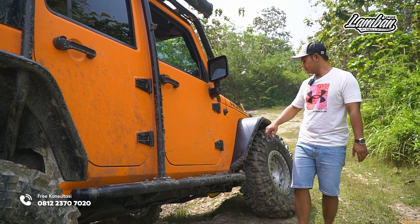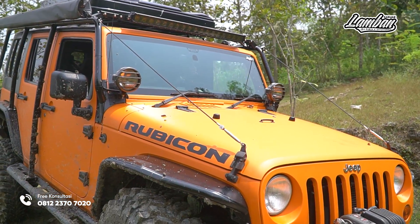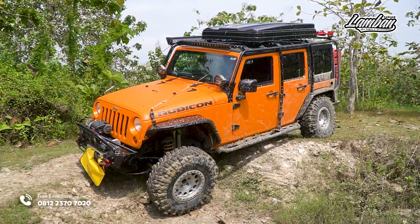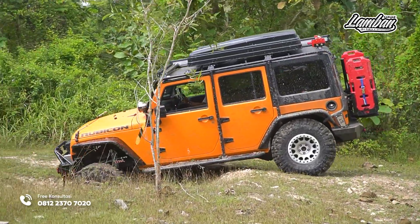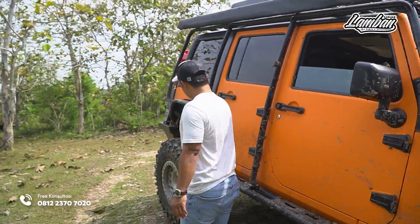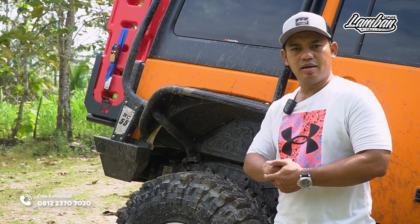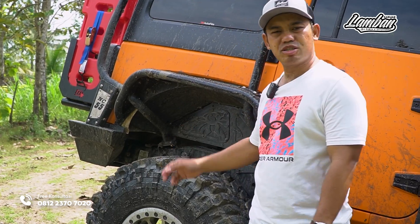Fendernya kita bikin yang kuat dari aluminium supaya enteng. Travel suspensinya, lift-nya 2 inch, jadi tidak tinggi-tinggi supaya stabil. Pasang ban 35 pun travel-nya jauh banget. Ini coba lihat travel-nya — ini full travel, 9 inch. Jadi travel-nya ini 9 sampai 10 inch, sudah sangat cukup.